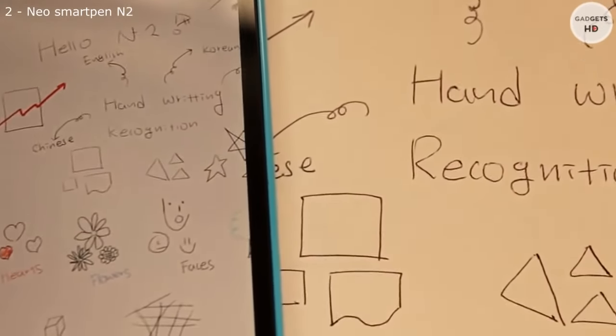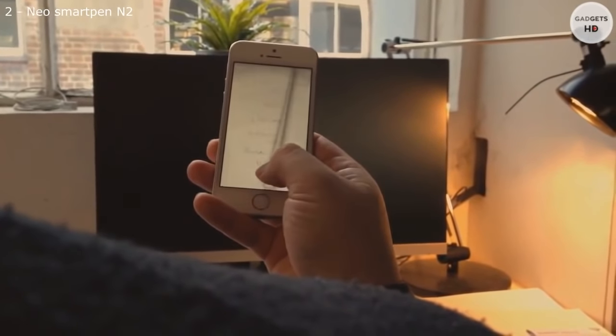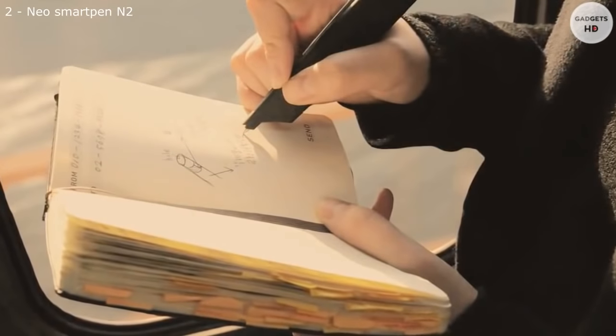Here's what your handwritten notes looks like on your phone. You can flip through all your notes from yesterday, from last week, from last year. You don't need to worry about losing your ideas. It's just right in your hand.